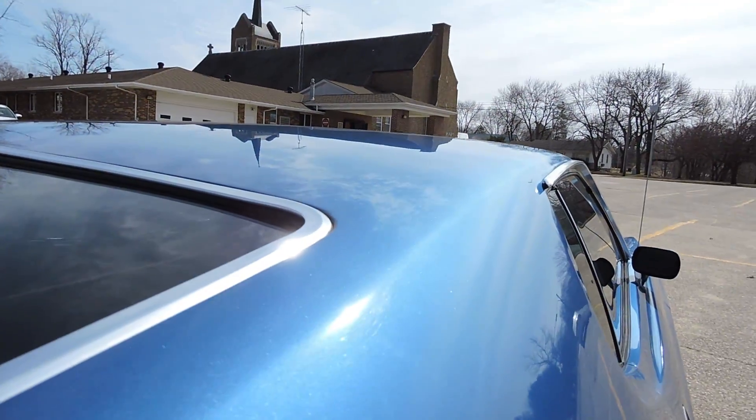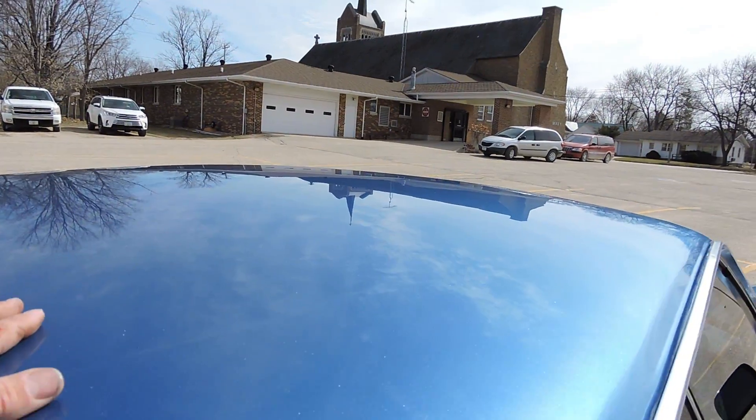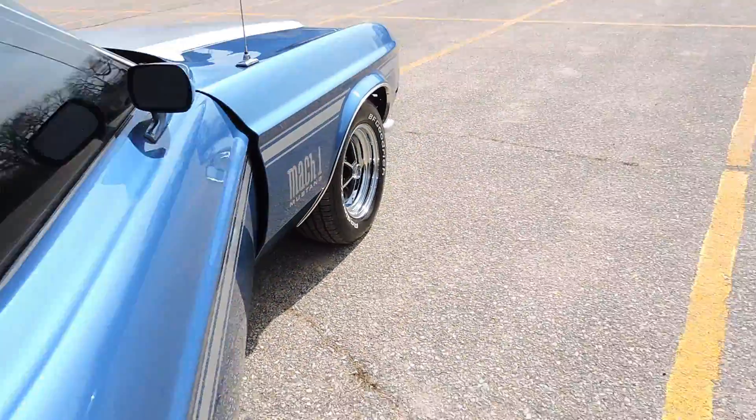The tinted rear glass and tinted side glass look great. As we look at the top, it's never had any hail damage or dings that I can see — no waves or ripples, and the metallic is really nice. As you rub your hand across it, the paint is very smooth.